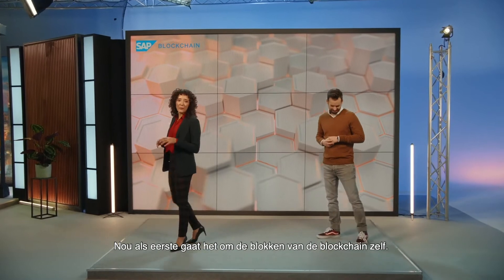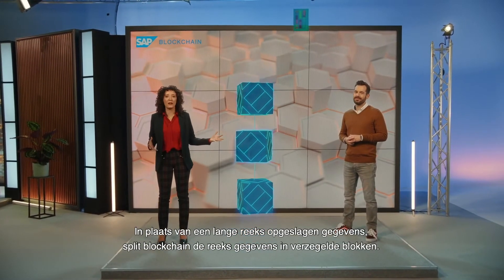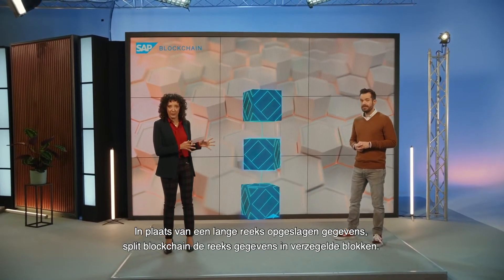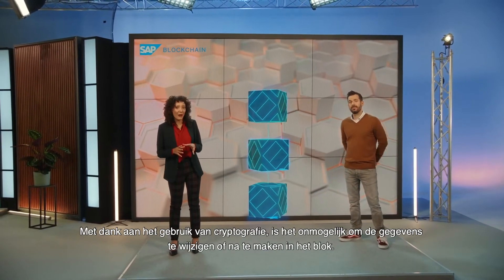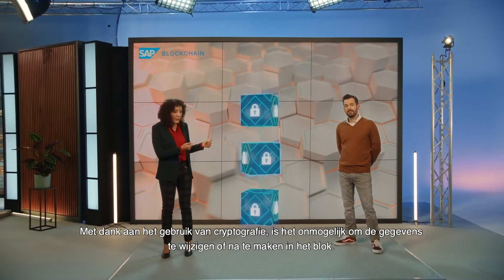For one thing, because of the blocks themselves. Rather than a long string of records, information in a blockchain is cut up into sealed blocks. Thanks to the use of cryptography, it's impossible to change or counterfeit the records in the block.